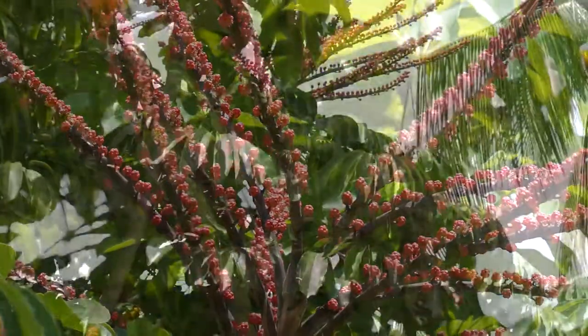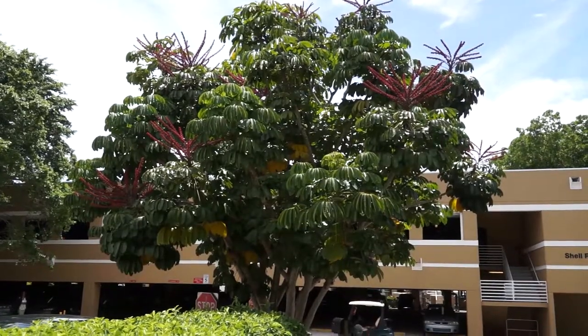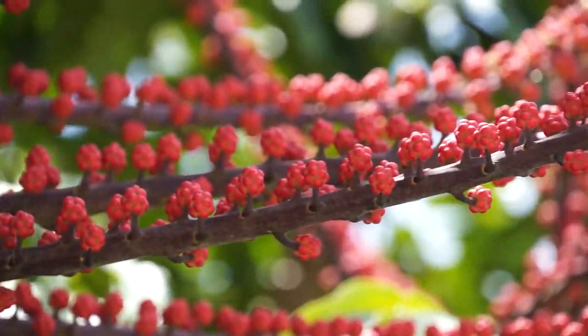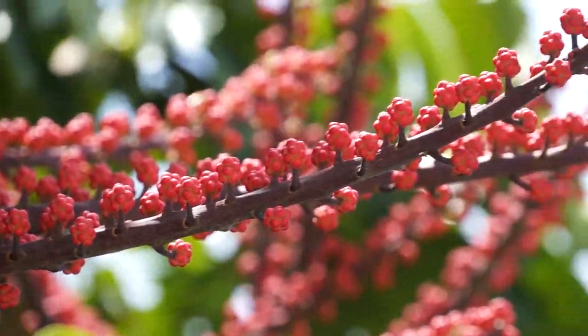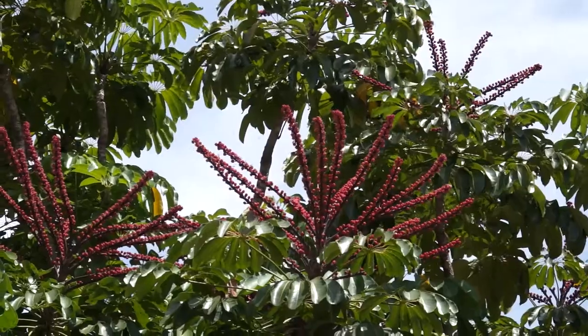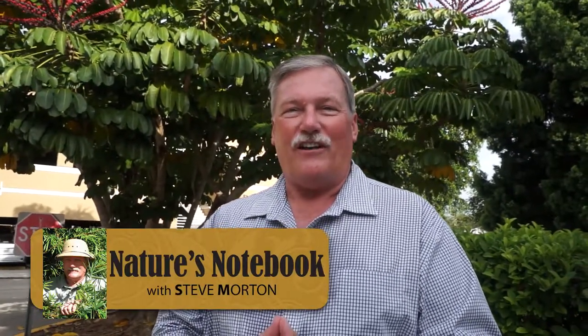Our first-time visitors at Shell Point are often amazed upon seeing the variety of trees and shrubs that we have here. Some of them are quite unusual and not found in other places in the country. The variety of trees and plants is what makes Shell Point such a special place to both live and work. I hope you've enjoyed learning about the Queensland Umbrella Tree. I'm Steve Morton — thank you for joining us on Nature's Notebook.